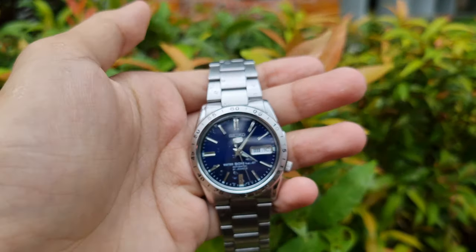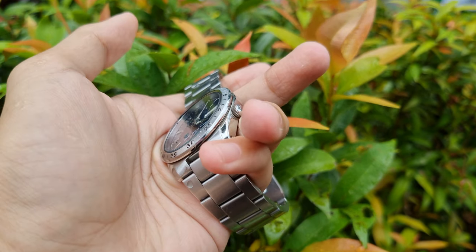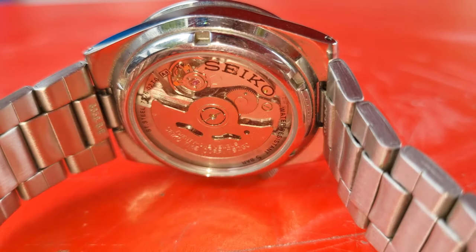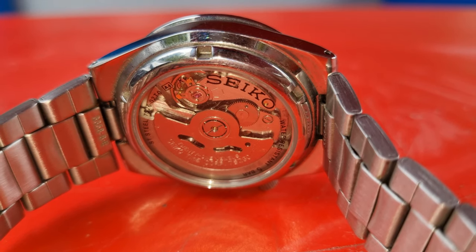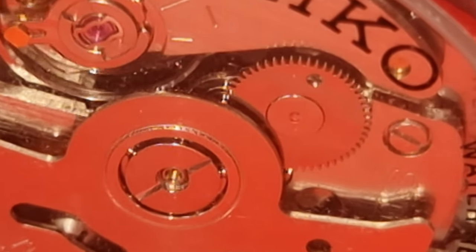Next, the 7S26 movement. I'm gonna sound like Seiko's my sugar daddy, but here goes — brace for impact. Why did I say so? Simple. The movement is accurate. When you wear an automatic watch every day, it remains accurate. Could this watch be overperforming? I have just as much idea as a non-watch guy.